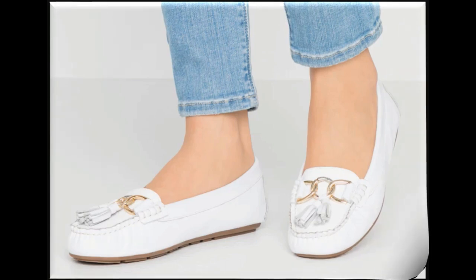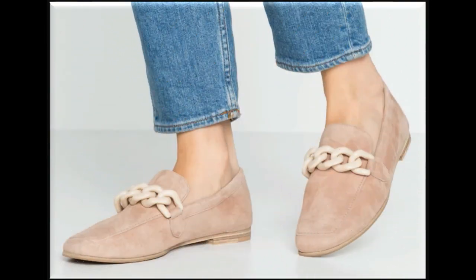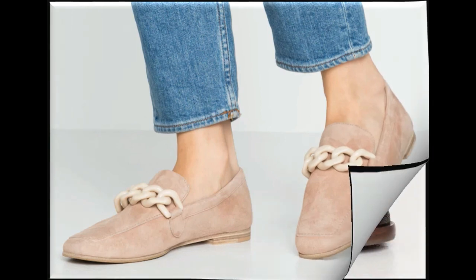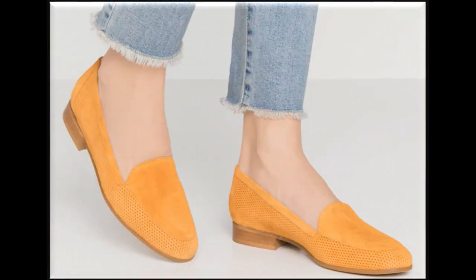Nowadays designers are trying to design their footwear with different types of accessories like metallic chains, tassels, beads, and stones attached on shoes to create such beautiful flat footwear. The colors of these shoes are very eye-catching and bright. Lace-up shoe designs are best for the workplace, and slip-on shoes are best for all age group ladies.